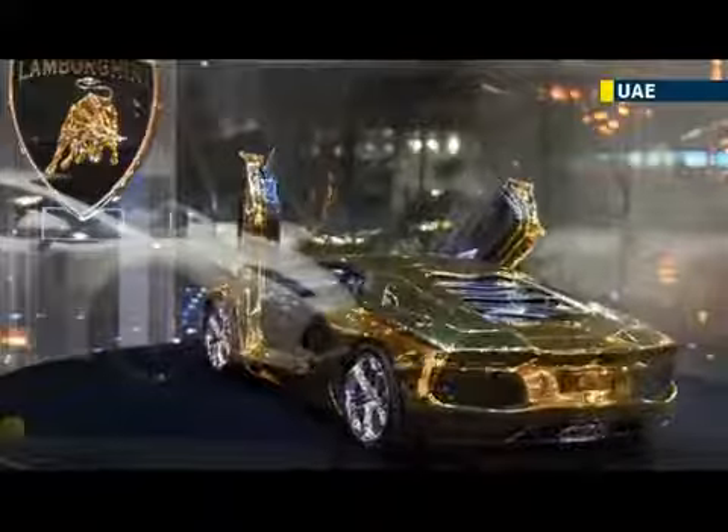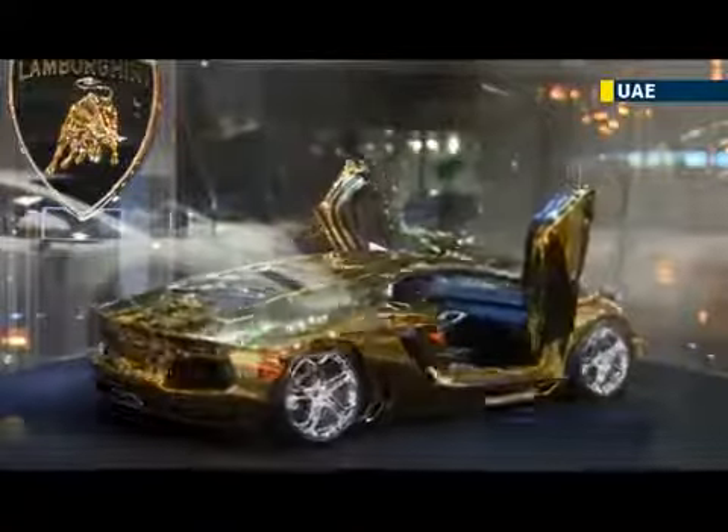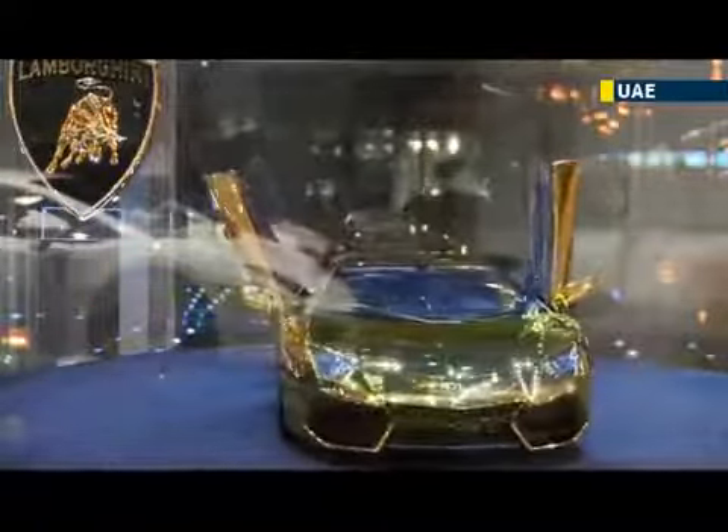The million dollar car is only a prototype and is 8 times smaller than the actual vehicle but 12 times more expensive. This prototype, which will never be made into a real car, was built in Germany by Robert Wilhelm Gulpen, who has been creating luxury car models from solid precious metals for the past 12 years.